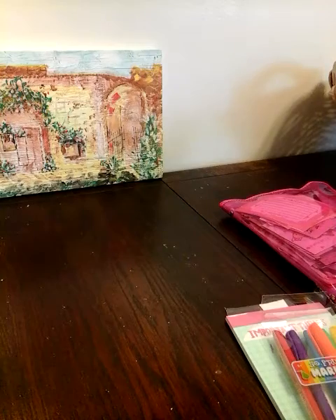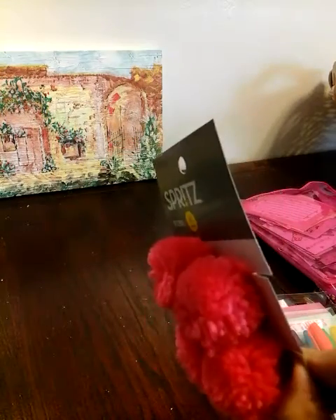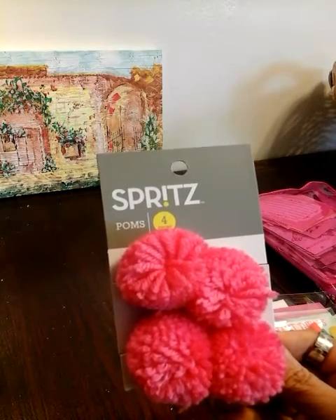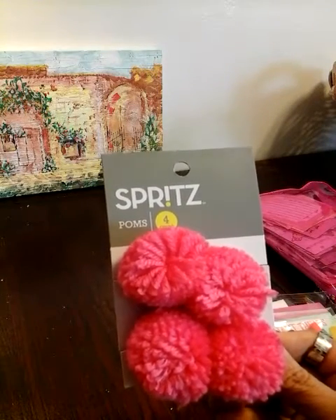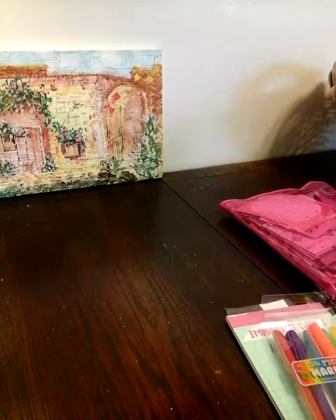Then look what I found in the party supplies — I found these adorable pom-poms. They were only $2 and you get four of them. So I'm going to add one of them in my planner and my journal. I got that.